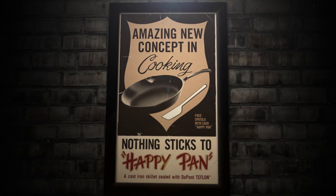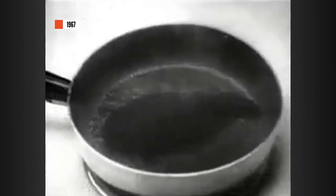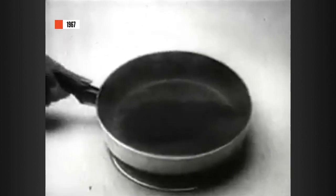Under the brand name Teflon, kitchen products coated with the stuff hit the market in 1946. Good thing it's Teflon.